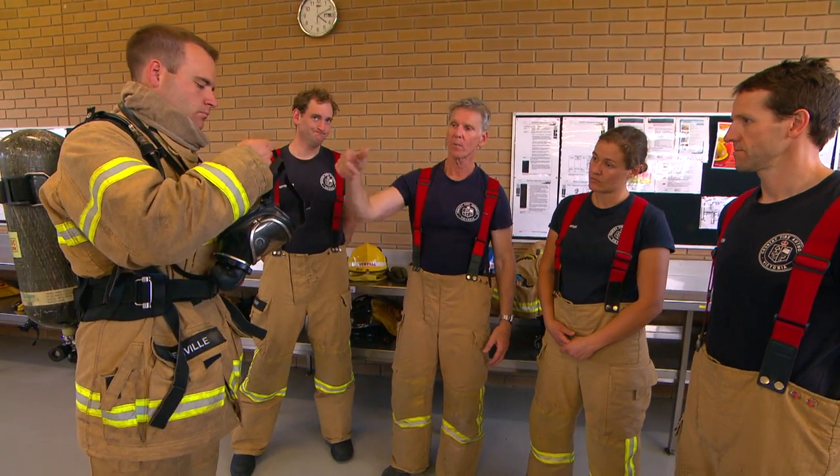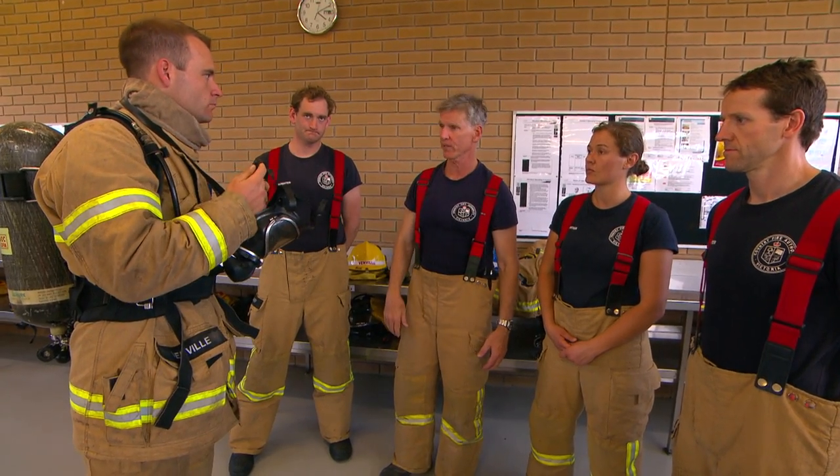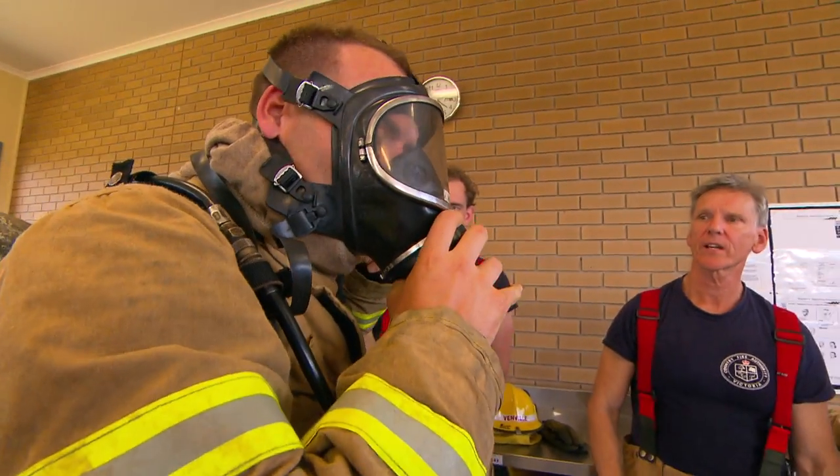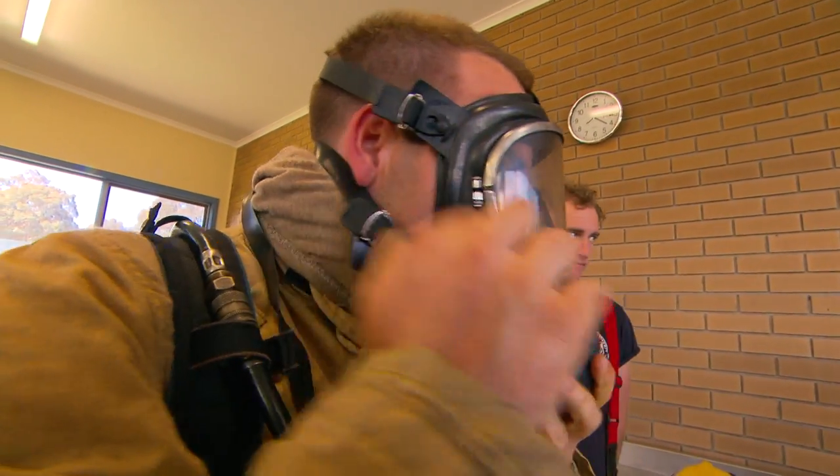BA week is when we get to learn about the breathing apparatus — what's involved, the mechanics, the machinery, what we're using — but also the technique on how we wear it, how we use it, and the importance of it, where it's going to assist in firefighting and hopefully help you save a life.